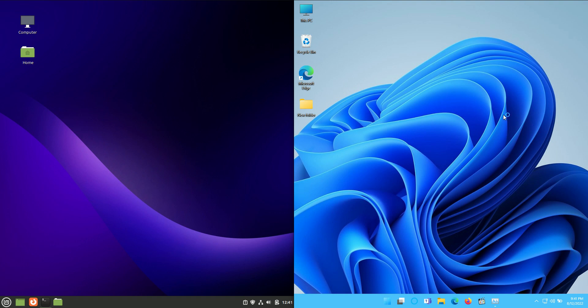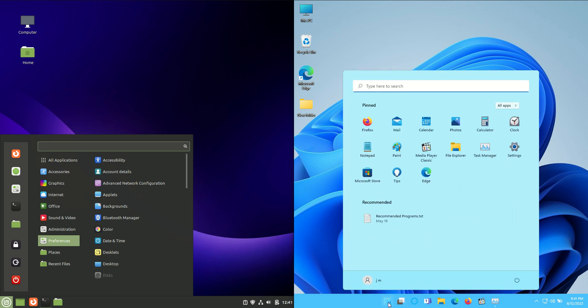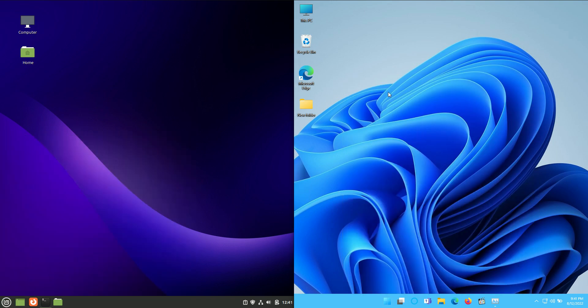Good day YouTube. This is just a bit of a silly yet fun comparison video between Linux Mint 21, the latest release on the left hand side here, versus Windows 11, technically also the latest release for Windows on the right hand side here. So this is truly, or almost truly these days, a bit of an apples to oranges video for sure.